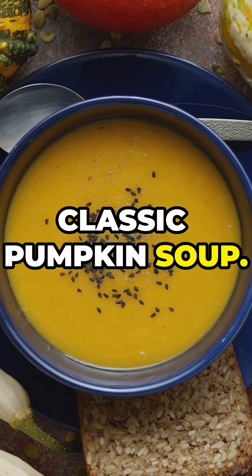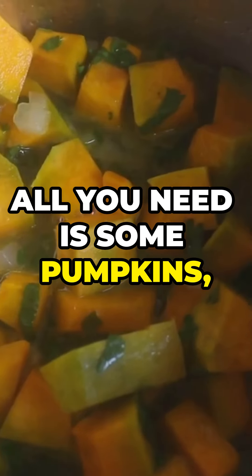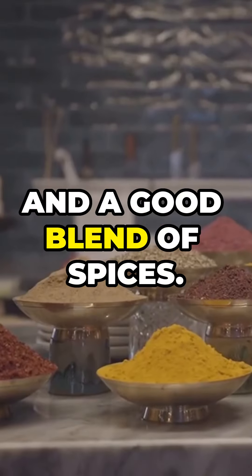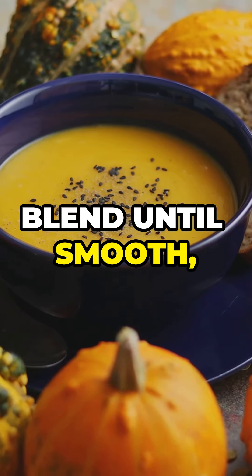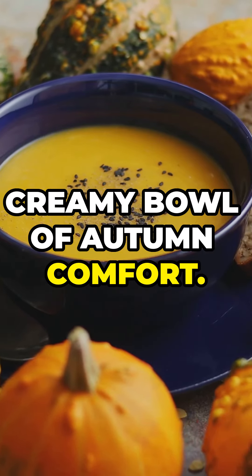First up, we've got the classic pumpkin soup. All you need is some pumpkins, onion, garlic, and a good blend of spices. Simmer it all together, blend until smooth, and you've got a creamy bowl of autumn comfort.